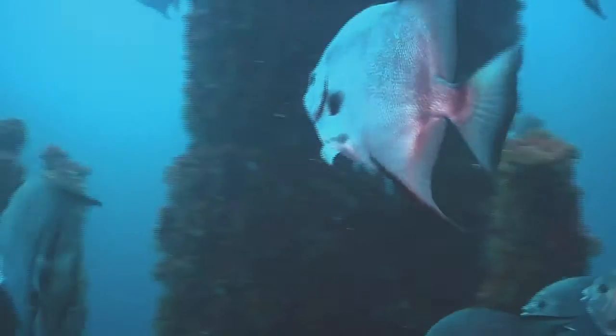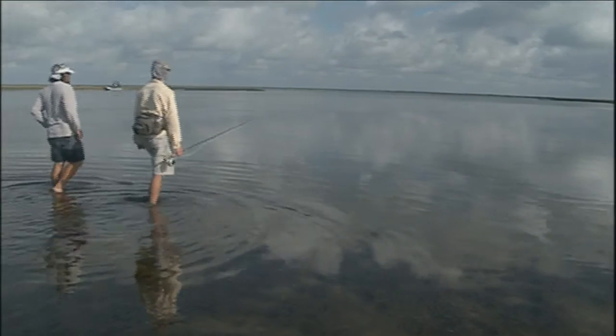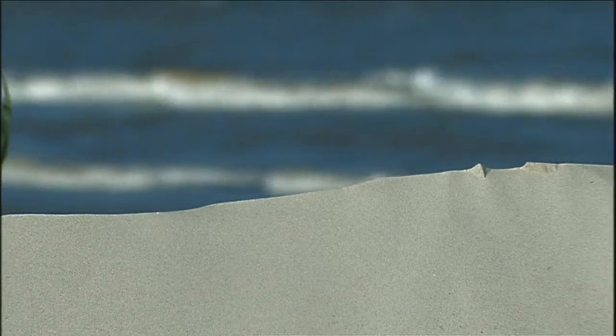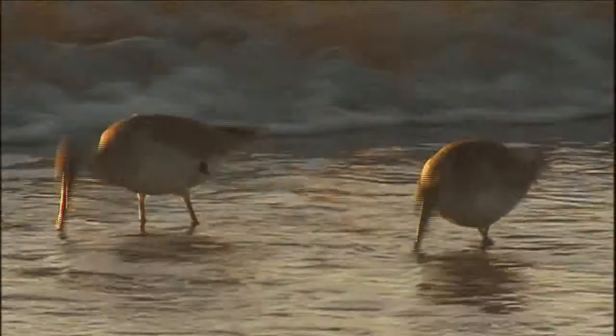We must make wise decisions about freshwater inflow and how we use and enjoy this majestic body of water. The future of America's sea depends on us.